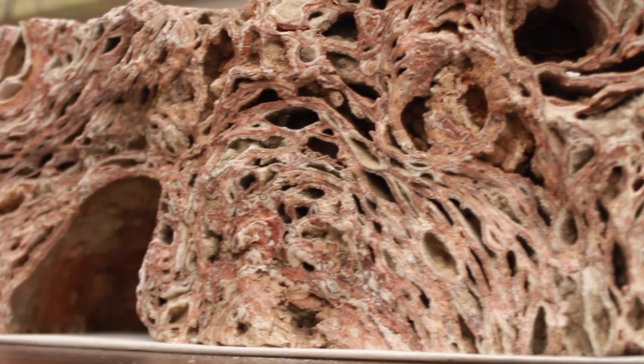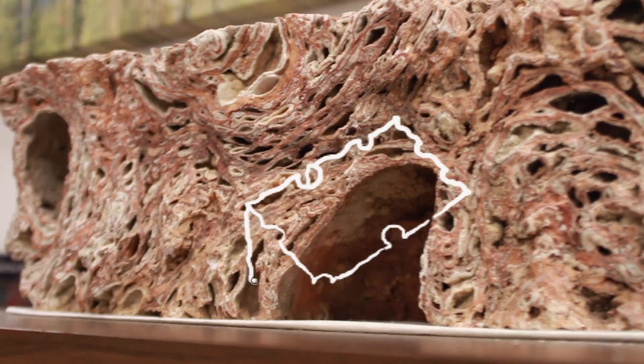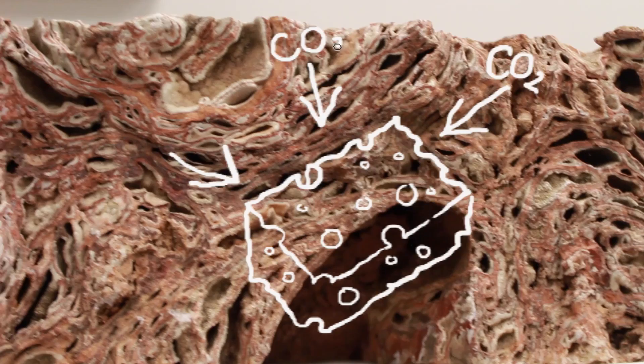What most people don't know is that some rocks, like sandstone, are a lot like sponges. They have a lot of tiny spaces, what we call porosity, which is perfect for storing carbon dioxide.